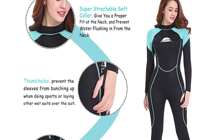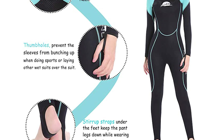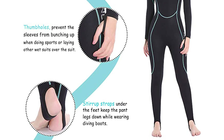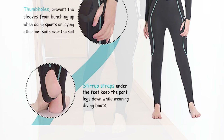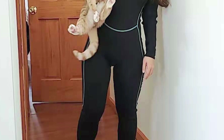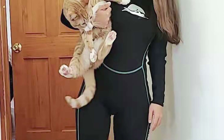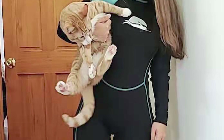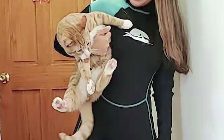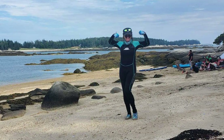This wetsuit is made with premium stretchy neoprene and double-lined with super elastic nylon fabric, so you will feel flexible during water sports. It comes with a four-thread flat lock stitch that is strong and durable. It has a Velcro collar you can adjust to the size you feel most comfortable with, so you never have to worry about tight or choking feelings on your neck — allowing you to enjoy water sports comfortably and freely.